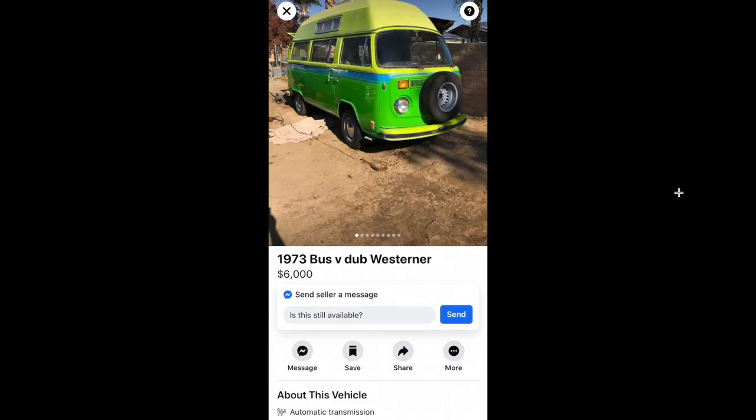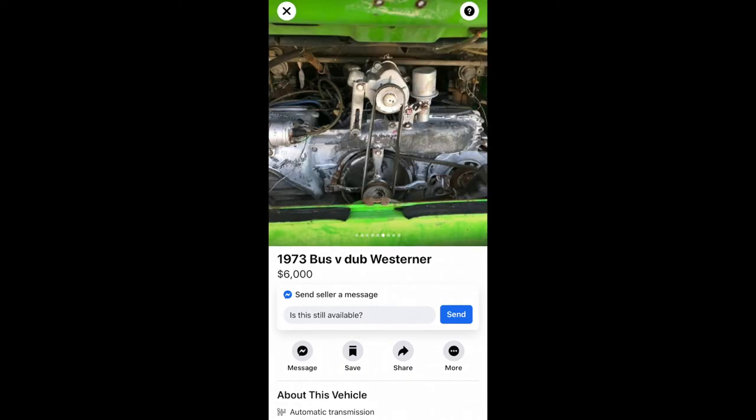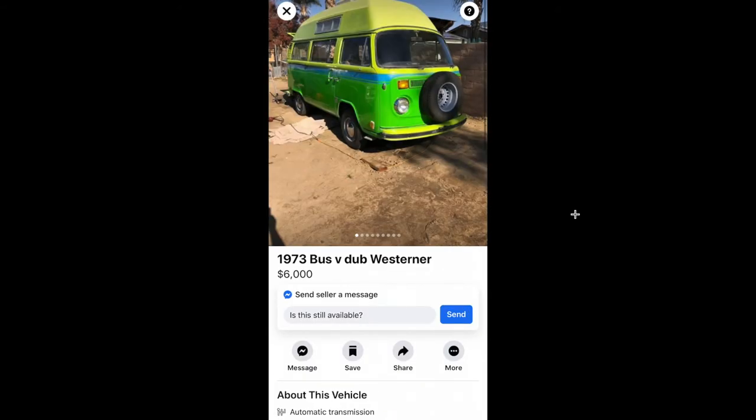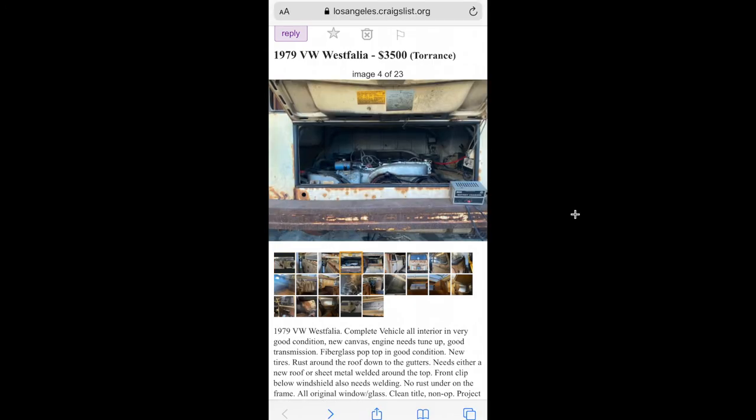Out of all the buses I've shown you, besides the water-cooled one, this is the bus I would have bought — six thousand dollars. For six grand this thing is great; these are actually pretty hard to find in that color, which is how they originally came from the conversion company. Look at all that green, it's so sick — I love this color. It's a high-top so you can go camping. I was trying to figure out if that's AC — it looks like some sort of aftermarket air conditioner — but man, that thing's pretty dreamy.